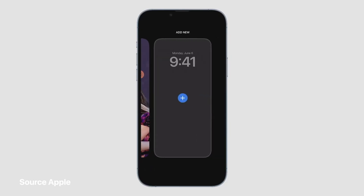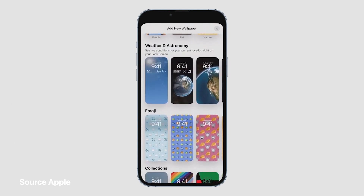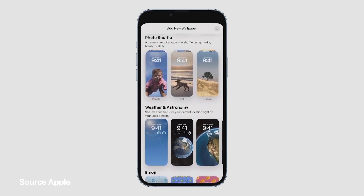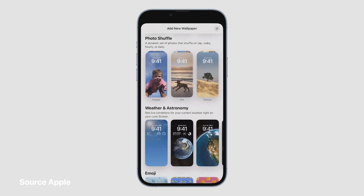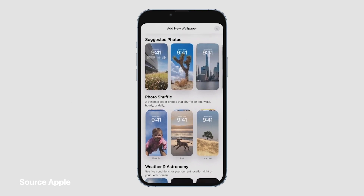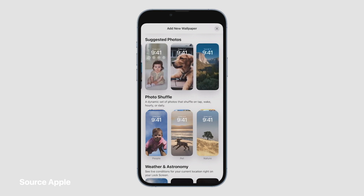I can bring up our brand new wallpaper gallery, which showcases a bunch of options for inspiration, and there are plenty to choose from here — so much room for personalization with millions of combinations. With Photo Shuffle, I can choose a set of photos to shuffle throughout the day. We also have suggested photos intelligently curated for my personal library, like the best shots of family that look great on the lock screen.